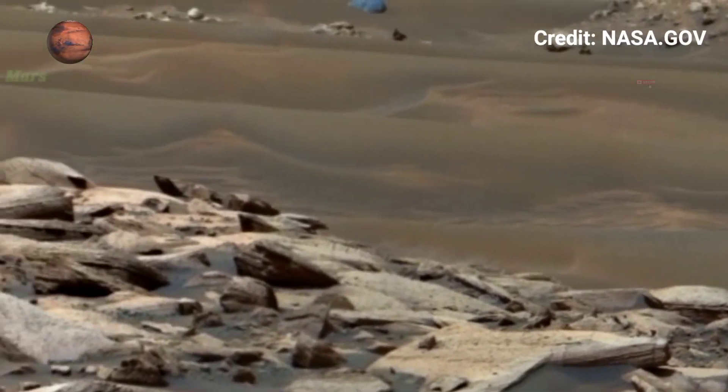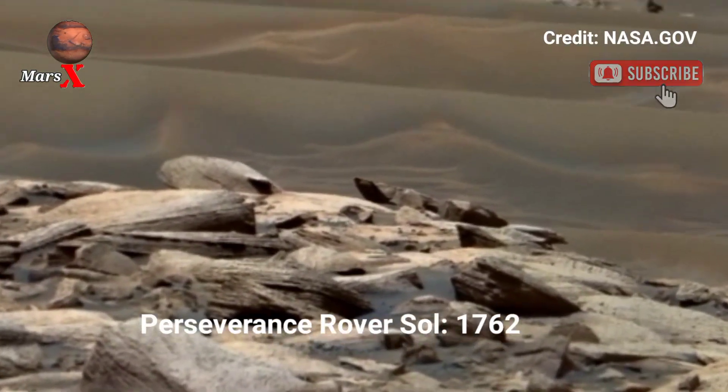Hi guys, welcome back to our YouTube channel. Mars X-Ray: NASA's Mars Perseverance Rover Sol 1762.